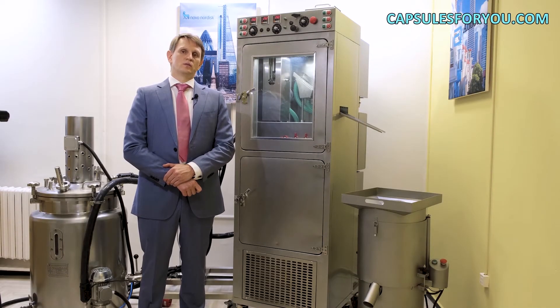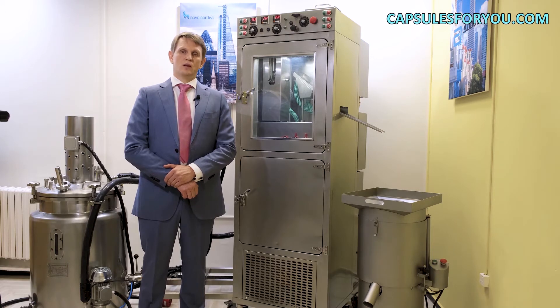We monitor the quality, and now in our office you can see a demo sample of this new encapsulator. It is behind my back. We will be glad to welcome you in our company.